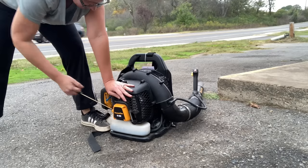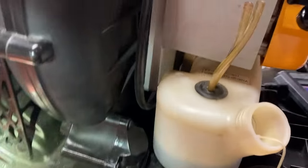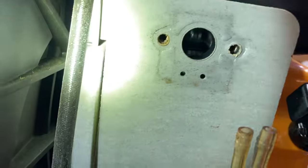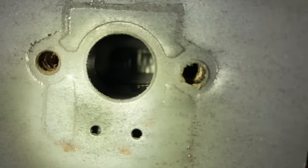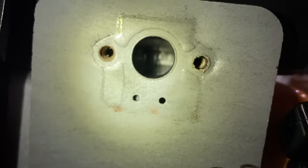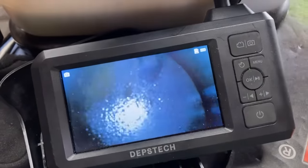That means I've got to dig deeper. I pulled the carburetor off to find that even with 140 pounds of compression and it looking brand new, this one fooled me — it is completely toasted. It has up-and-down scoring all through the piston and cylinder. This thing's dead.